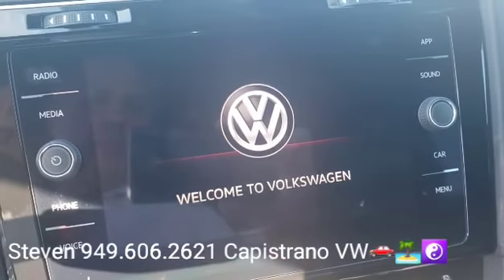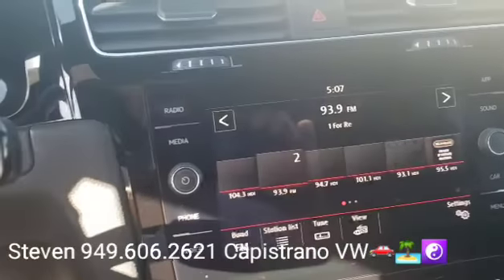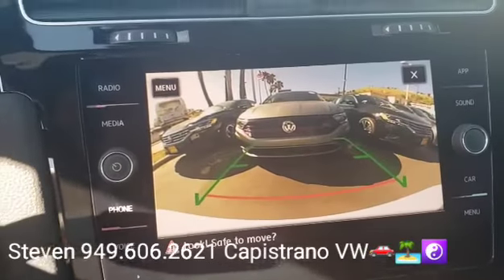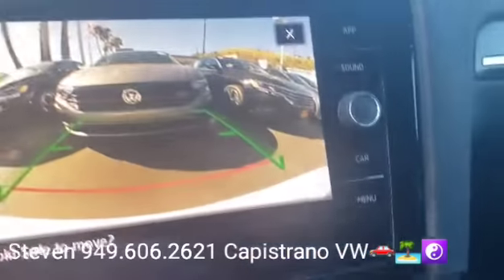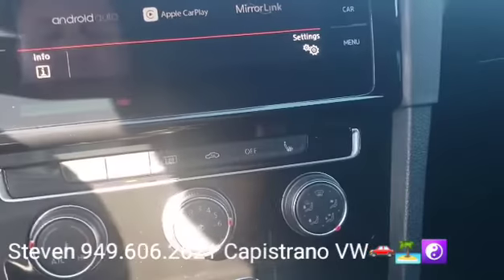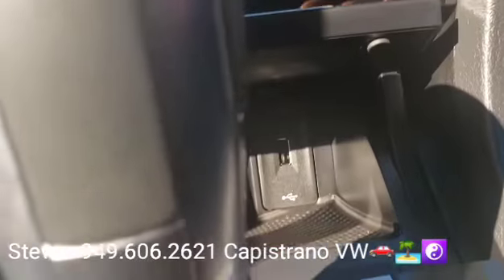You can see right there it's got the keyless start-stop. You get the touchscreen radio, and then pop in reverse here — that's your backup camera. Of course all the automatic GTIs are DSG. And then you've got your Apple CarPlay and your Android Auto, and you can wire in right there.